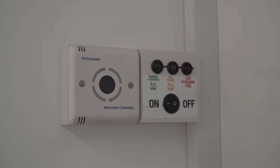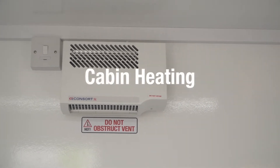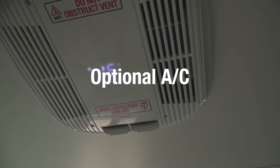Power to run the heating, sockets, kettle, and microwave comes instantly from the battery bank. The batteries are fed by the built-in hydrogen fuel cell and large solar panels.